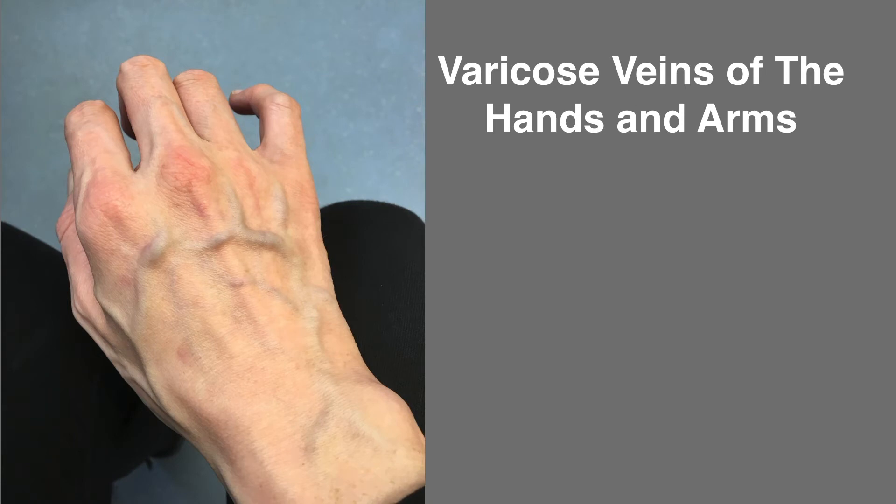True varicose veins on the hand caused by a serious underlying health problem are rare. They may be caused by an obstruction of the deep veins of the arm, for example by a deep vein thrombosis, or by compression of the deep veins by a cervical rib — an extra rib in the neck.